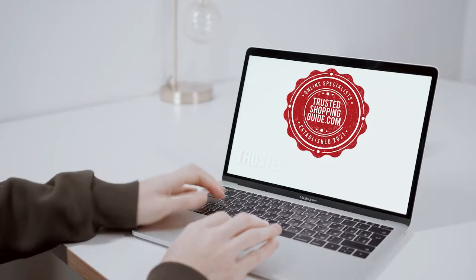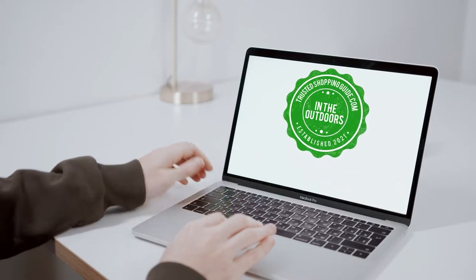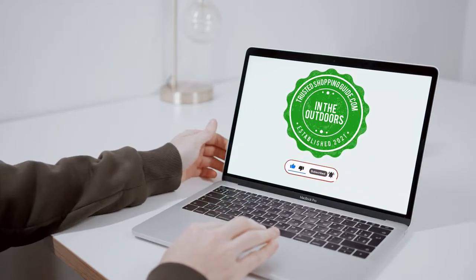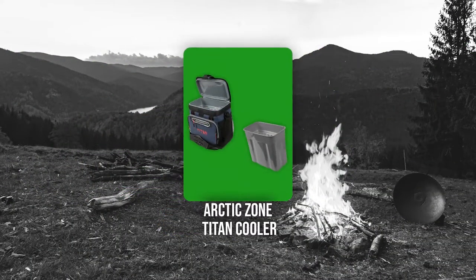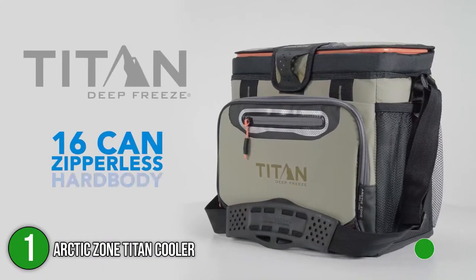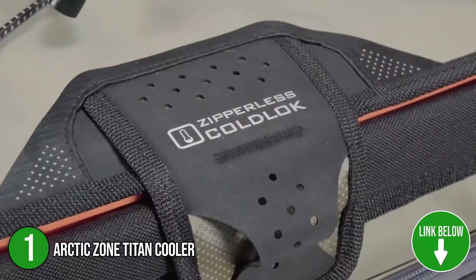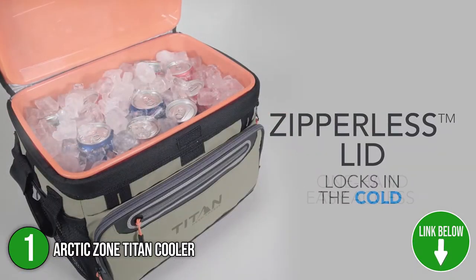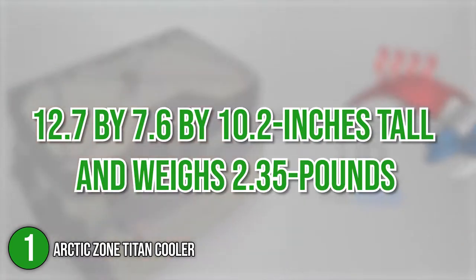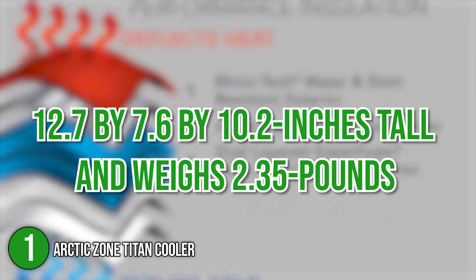You are welcome to check us out on trustedshoppingguide.com for more of our research in the outdoors, or alternatively subscribe to this channel for regular updates. The first cool box on our list is the Arctic Zone Titan Cooler. This cooler features a flip-open, patented zipperless lid that provides easy access to all your food and beverages. Available in four colors, this wonderful cooler will look just as cool as all the items inside it. In terms of size, it measures 12.7 x 7.6 x 10.2 inches tall and weighs 2.35 pounds.